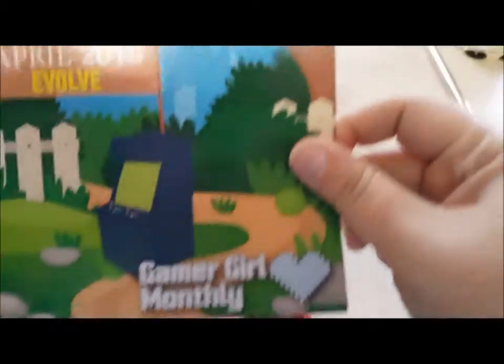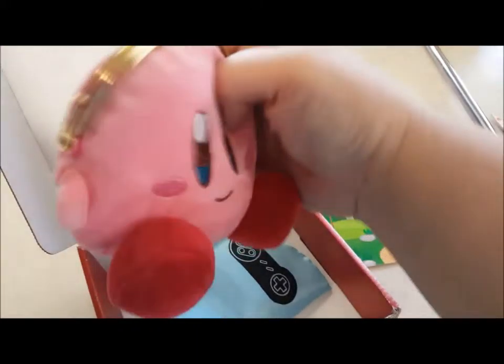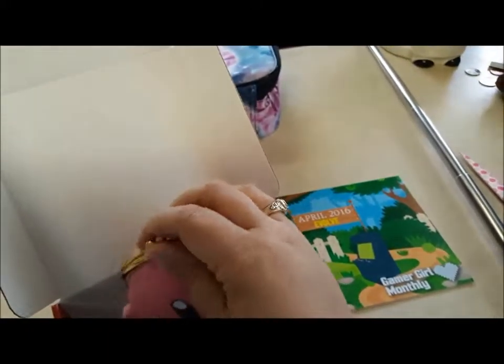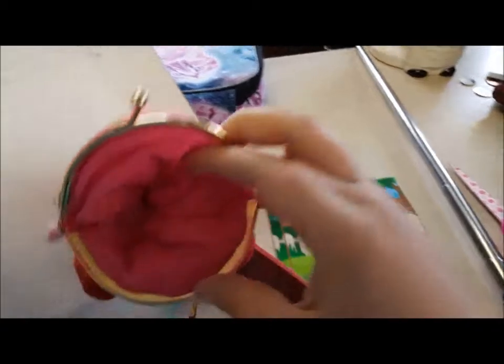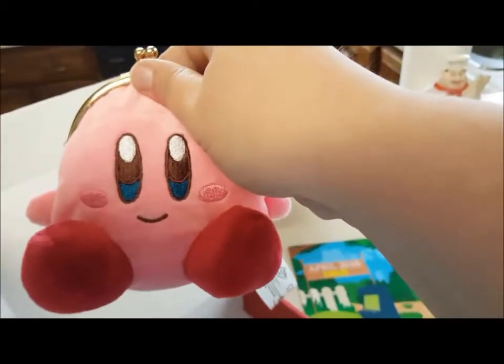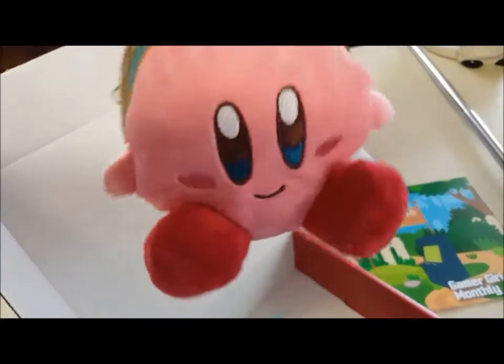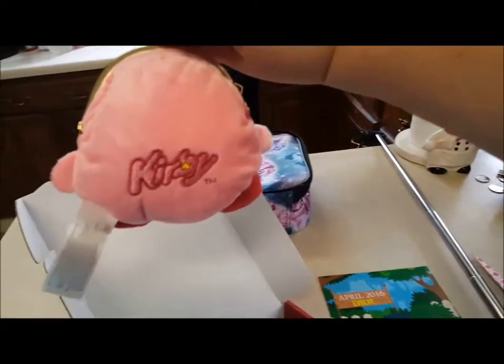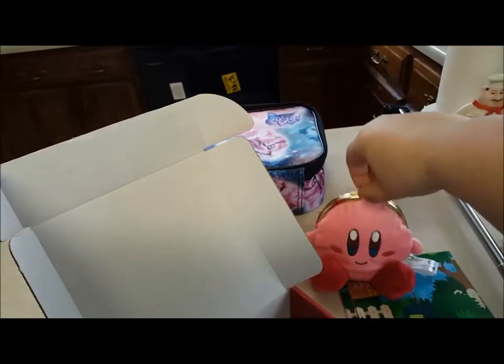So right on top, as it says, Evolve is this month's theme. That says what all's in here, so we'll wait for that. Oh my gosh, it's a Kirby change purse! That is super adorable, and it's got Kirby on his butt. It doesn't seem like there's a lot of space, but that's just for change. When I saw his little feet a few seconds ago I was like, oh my gosh — I already have a Kirby plush, but it's not a change purse. So that's really cute. I like that a lot. Kirby! Put him right there.